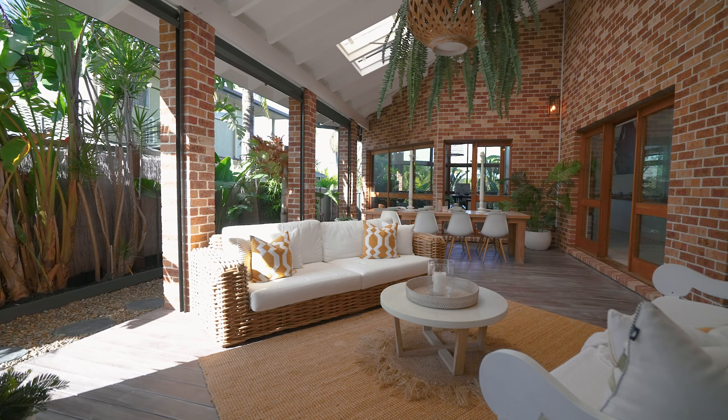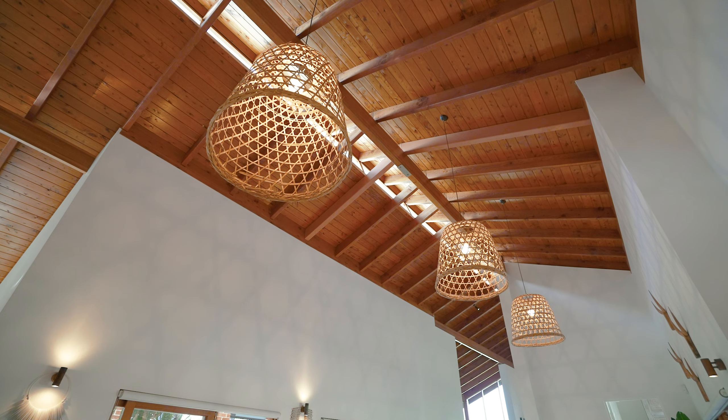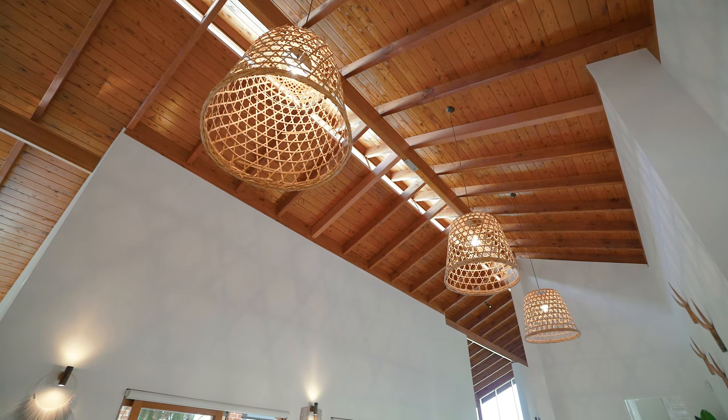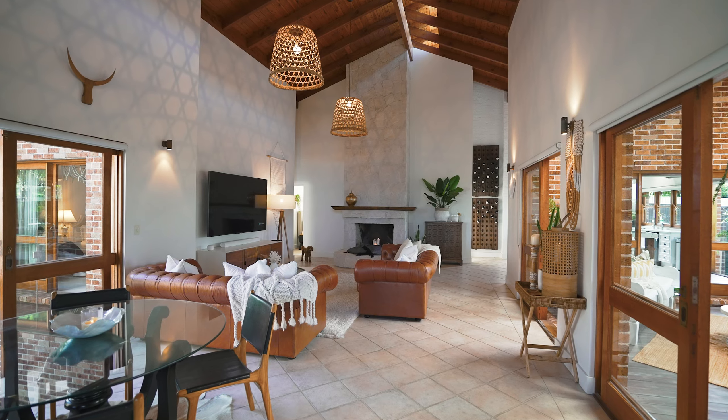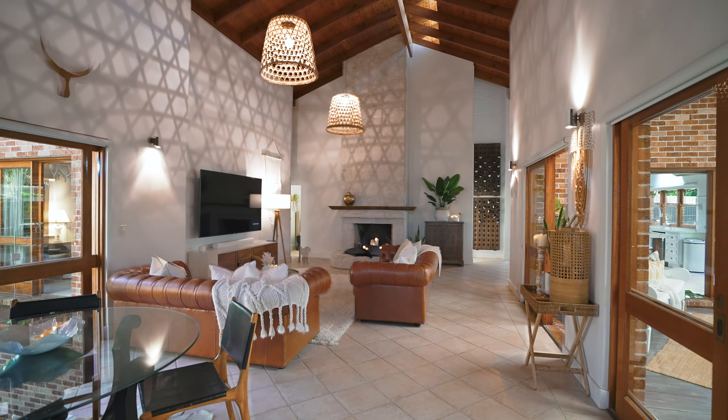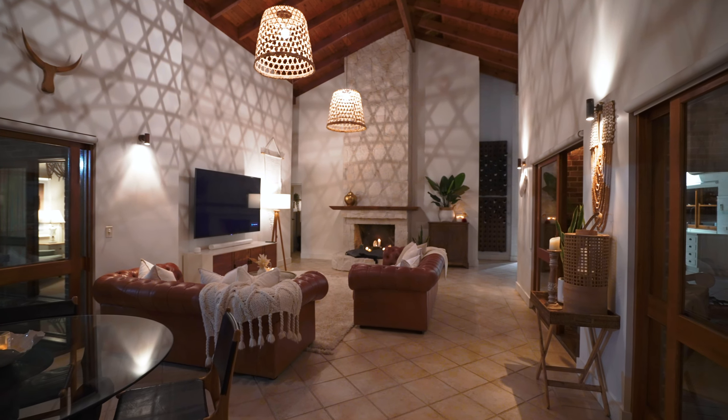I'm Brad Coyne from Kollosche and I'm Cooper Markievich. We're here at 125 Campbellwell Circuit Robina and we've got something truly unique here with over six meter high ceilings and a beautiful Indonesian villa vibe. We're excited to show you through this one.